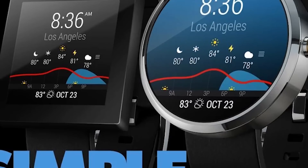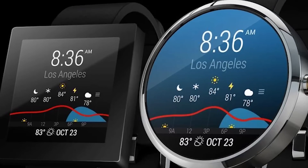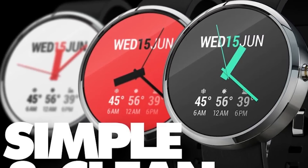InstaWeather for Android Wear is a great weather application for your Android Wear smartwatch. It includes a handful of watch faces, along with weather functionality. A lot of applications have wear support, but this is one of the few that's made specifically for Android Wear.